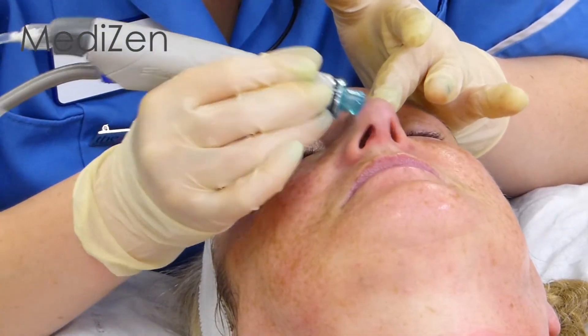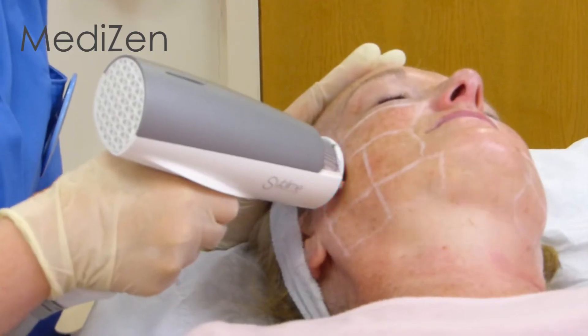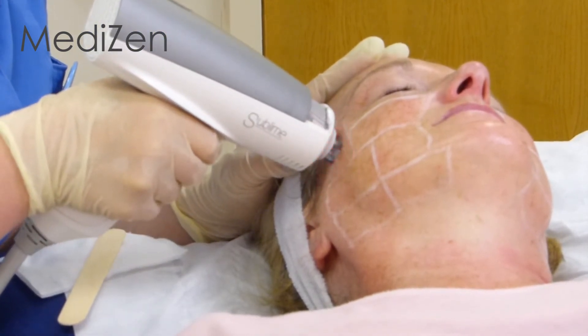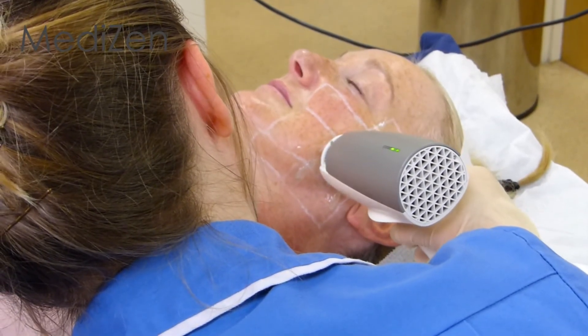When the treatment is complete, you'll even be able to see the amount of dirt that was removed from your skin inside the serum collector. The radiofrequency stage is delivered next. The top dead layer of the skin has been removed with the Hydra-Facial, allowing the radiofrequency waves to penetrate more effectively into the skin.